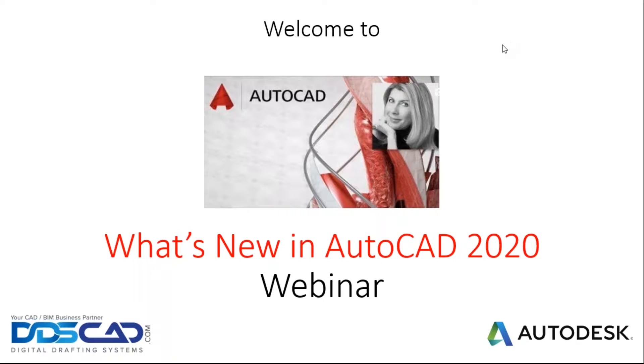Good afternoon, everybody. Welcome. Thank you for joining Digital Drafting Systems today for this wonderful webcast: What is New in AutoCAD 2020.